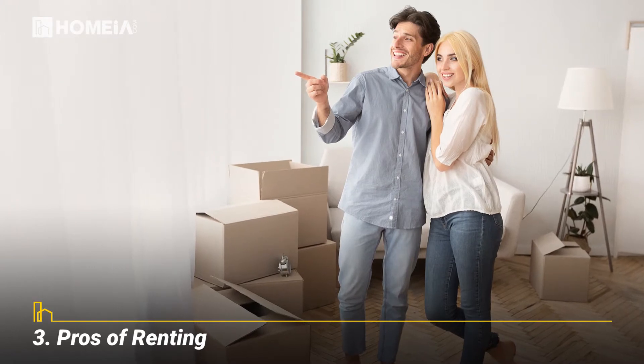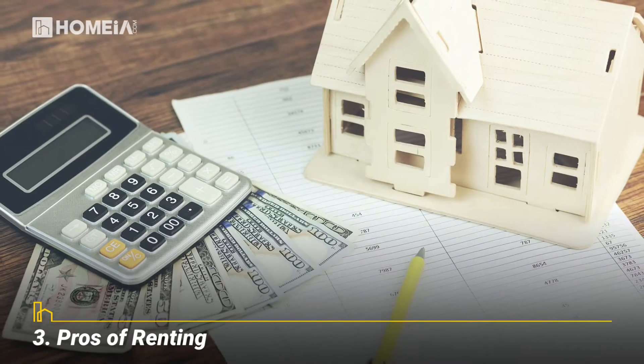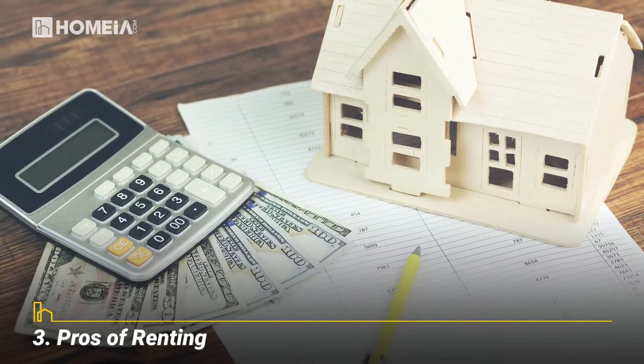Pros of renting: if you don't know how long you will be living in an area, renting offers flexibility and lower upfront costs.